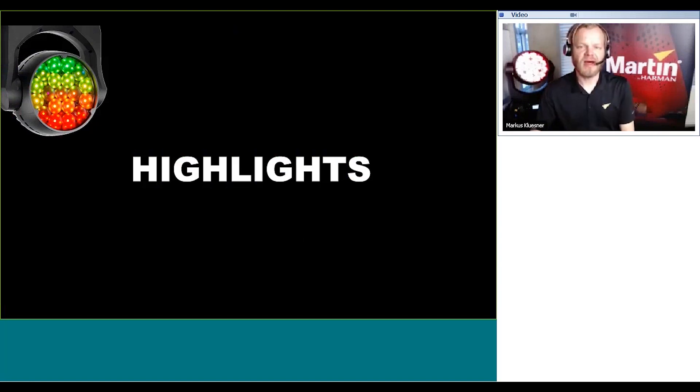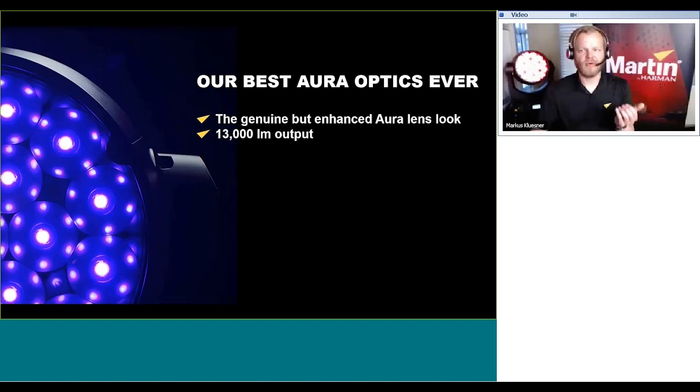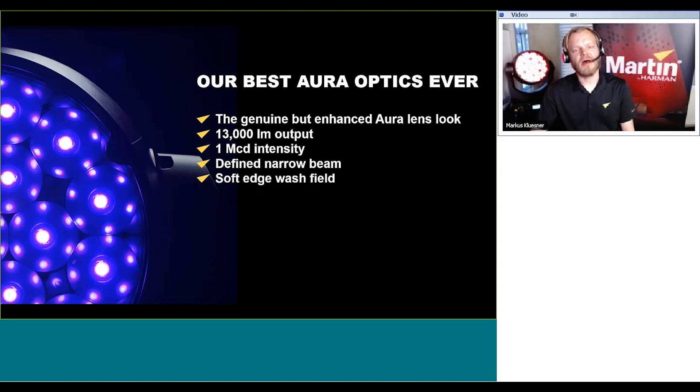I want to highlight a few product details. First, our best Aura optics ever. The genuine Martin Aura effect and lens look is being taken to a whole new level. We're reaching 13 kilolumen output in wide — more than double compared to the Mac Aura XB. We allow for 1 megacandela high intensity narrow beam, which is a defined, almost hard edge narrow beam that cuts through very nicely in mid-air. The product also delivers a nice, beautiful, soft edge wash field.